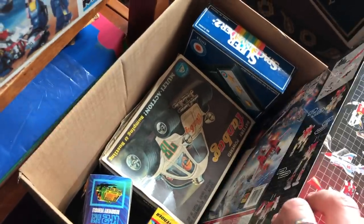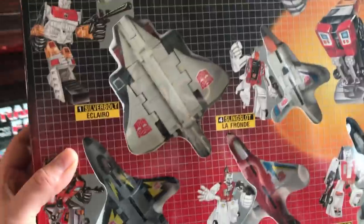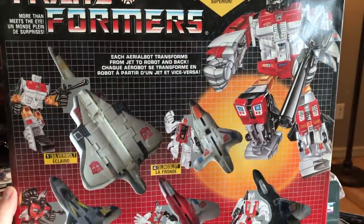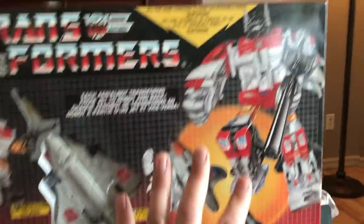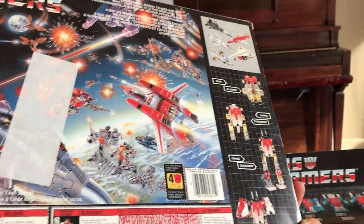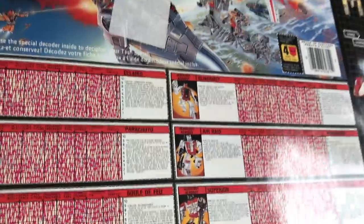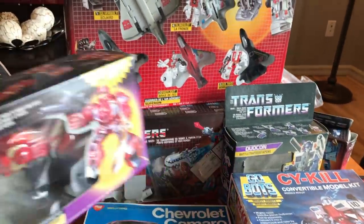Inside this other box there's another Transformer kit, and it looks like the toys are all here — maybe this thing has never even been used either. This is Superion — you combine all the robots together and they build one giant robot. I'll have to date some of these, but I believe they're all from the 1980s — 1985 in fact — and Canadian packaging on that too. I'm getting a nice little pile of Transformers in boxes. That's pretty cool.